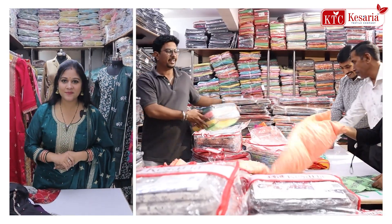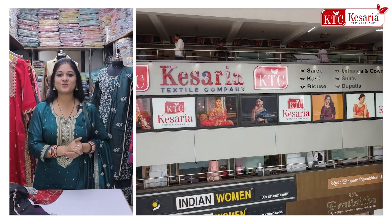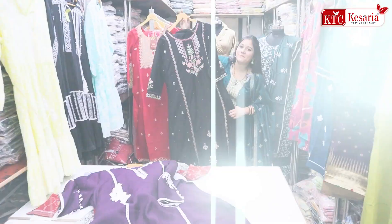Everyone has to grow their own business. But they are mixed with a real plastic collection, so the fact is that it is the most popular.